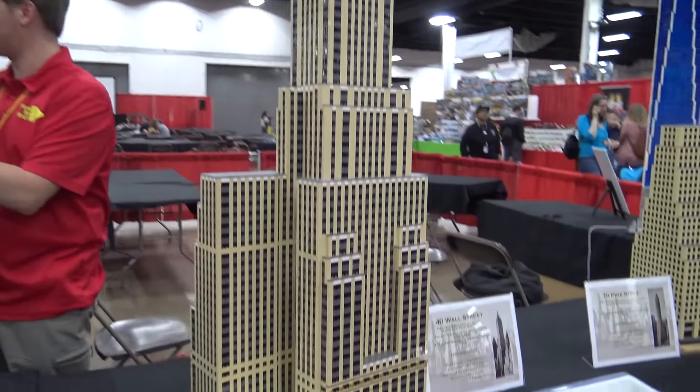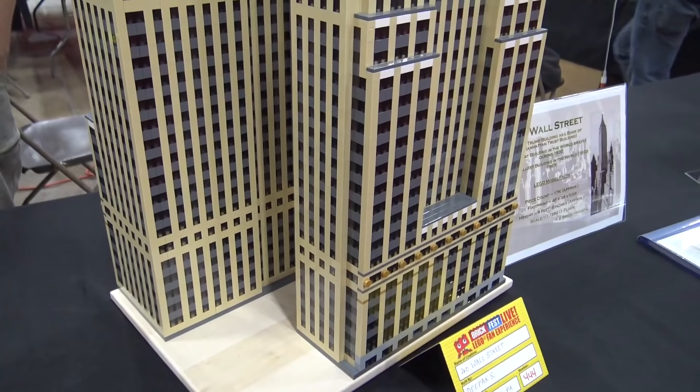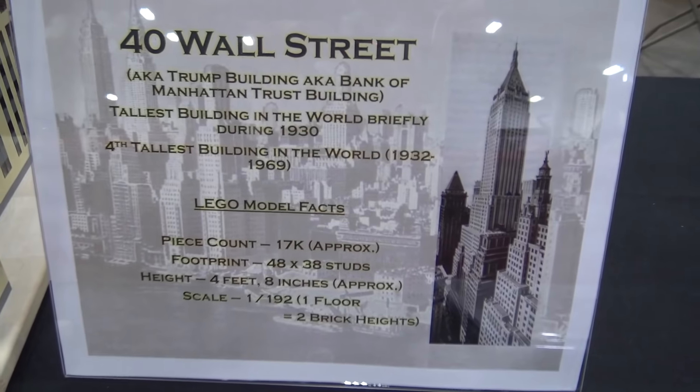Do all four of these buildings still exist then? Yes, they do all exist. These two are in lower Manhattan, and they're actually almost right next to each other — they're both on Pine Street. And these two are in Midtown.